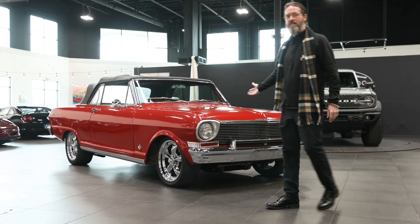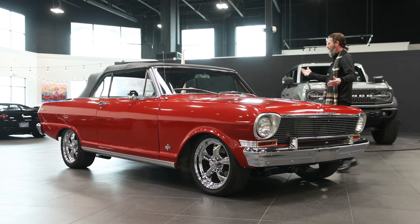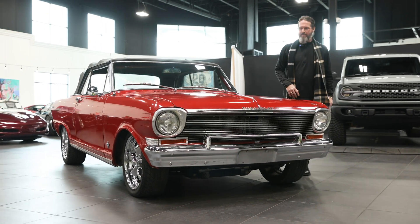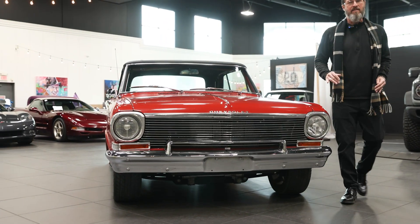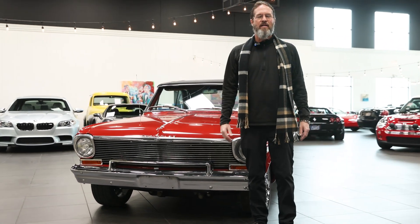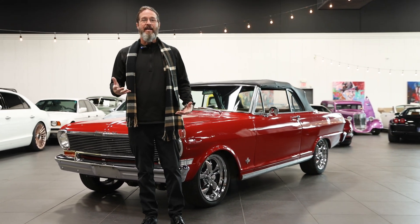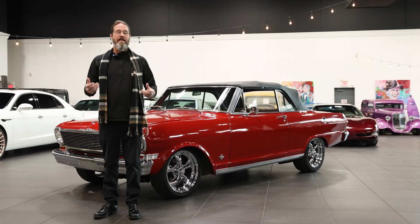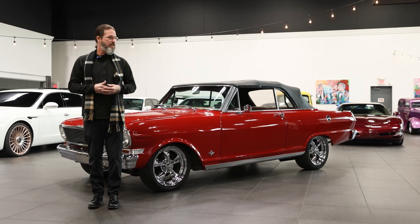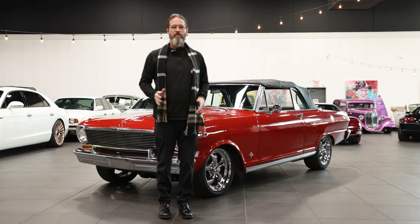Ladies and gentlemen, you clicked on the 1963 Nova. It's got SS badges all over it. I don't know if it's an SS or not — go to CelebrityCars.com to read all about it and find out a little bit more about whether this is an SS Nova or not. The VIN number might tell you. I didn't get a chance to study this car, but we just got out of it.